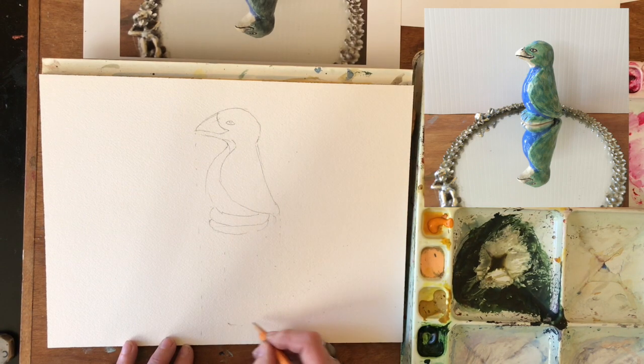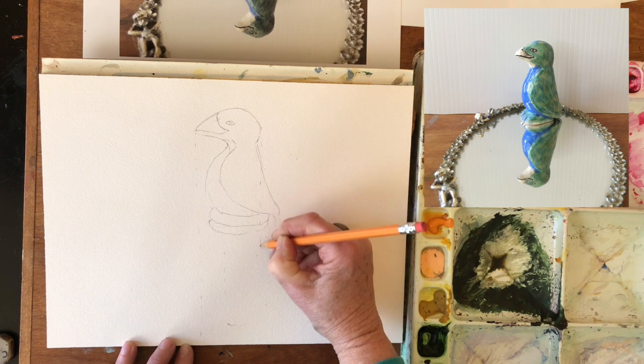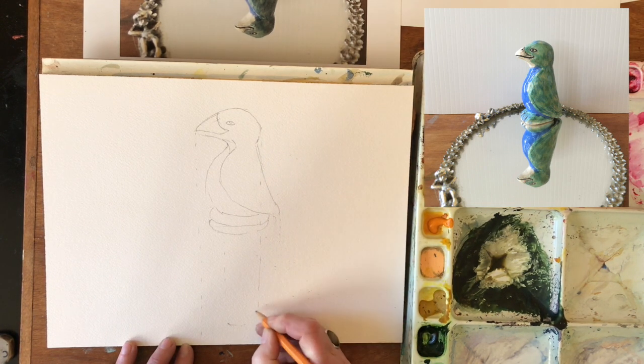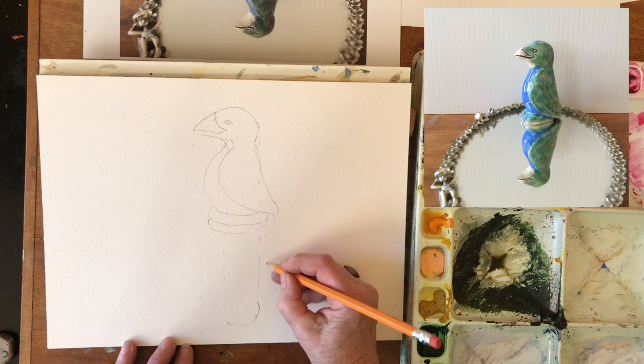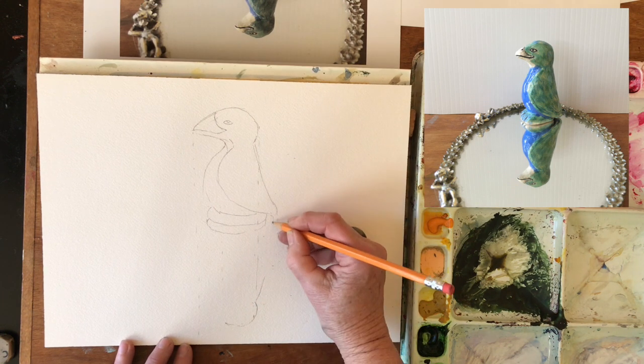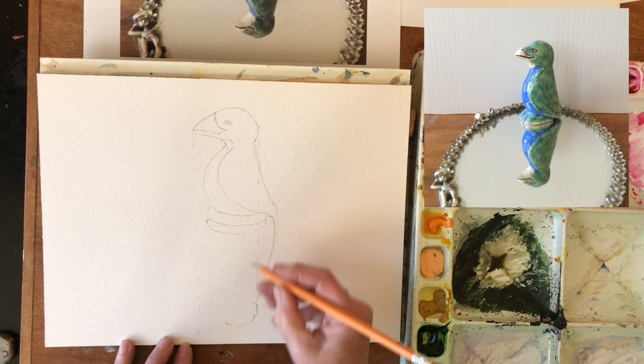So the top of his head is going to be about here. Back of his head — I need to get that lined up too. So that's the back of his head right there. And those are his feet, wrap around, comes down into there.